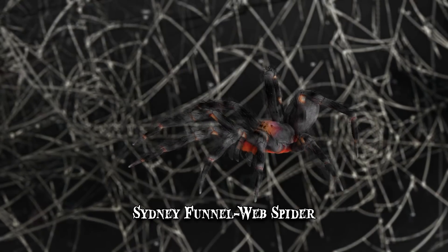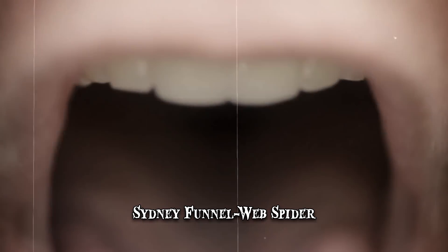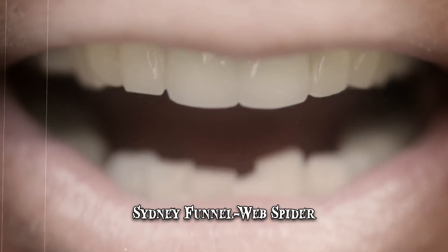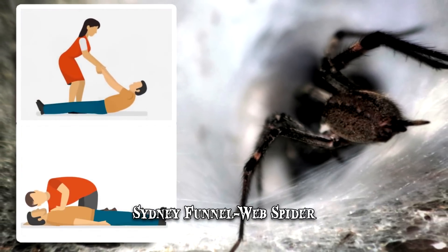Out of all the spider species, its venom is considered the most toxic to human beings. Initially, a person bitten by this spider will feel intense pain, followed by extreme salivation, twitching and shortness of breath. It can eventually lead to fainting spells and, if left untreated, can actually prove lethal.